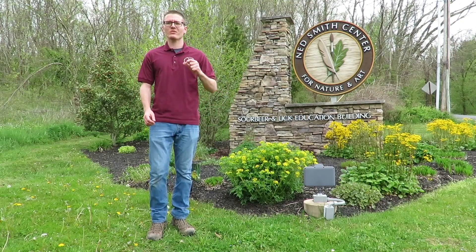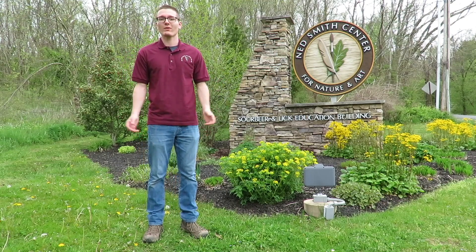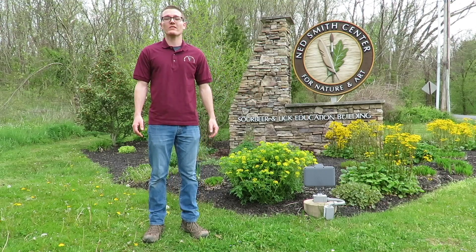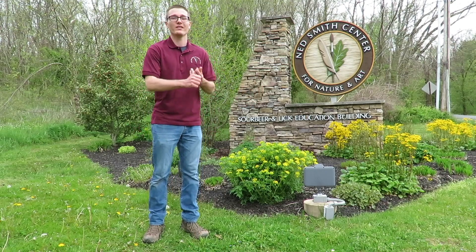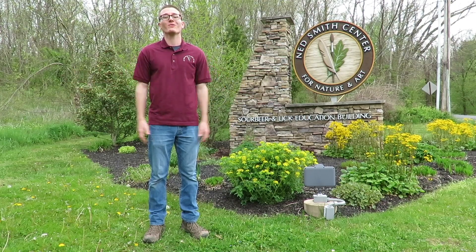We're a little upset we had to cancel the in-person walk, but we really hope you enjoy our virtual tour of wildflowers around the center and around central Pennsylvania, and we hope you use this as an opportunity to get outside, enjoy the nice weather, and find some wildflowers for yourself. So without further ado, we hope you enjoy.